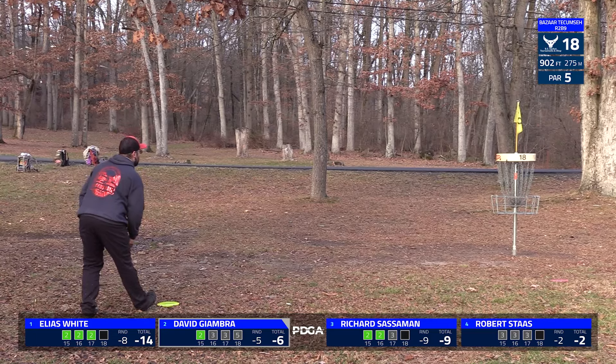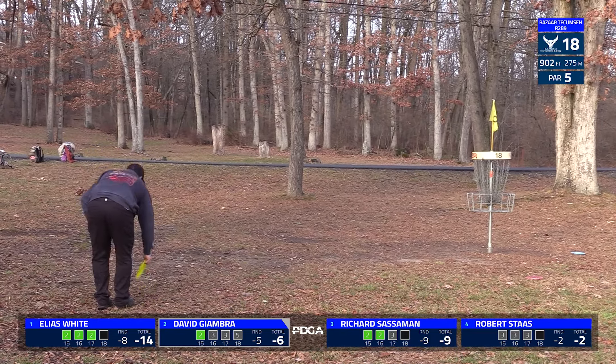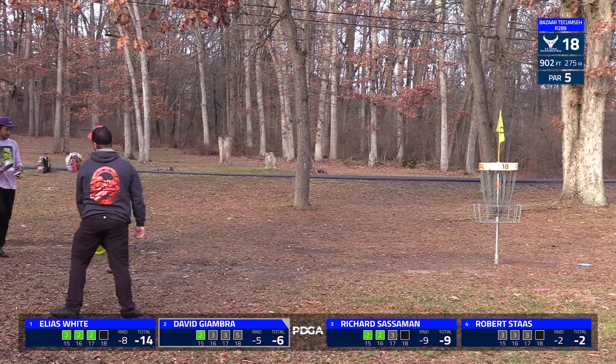It's a very similar layout, just a couple of different holes. Rick misses that last one — doesn't affect his place, but a nice ten down would have been nice on the round.